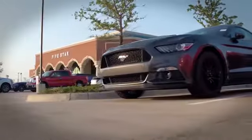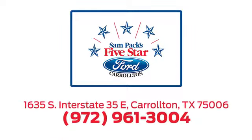Call, click, or stop in today. We're located at I-35E and Crosby Road in Carrollton, Texas.